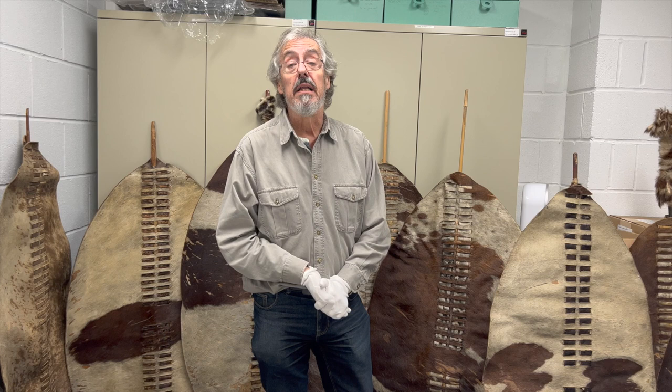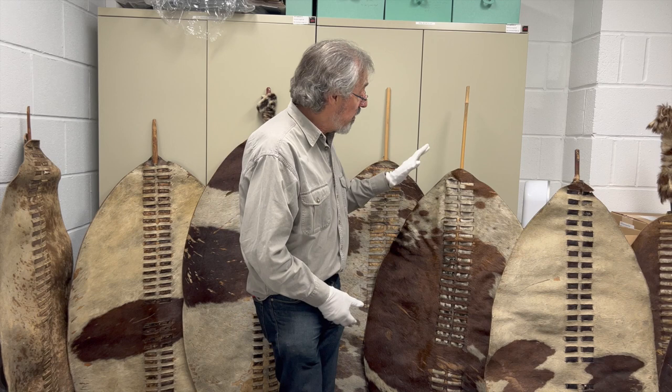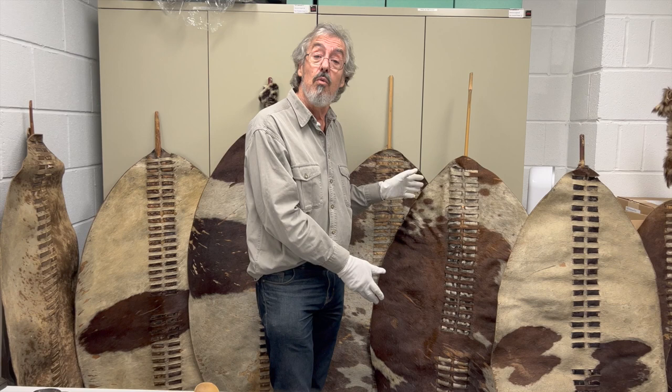A Zulu commander could then look around immediately, even on the battlefield, and think: these guys are more experienced; these guys on the other hand are very young and keen and quick. He can make his deployments accordingly. This type of shield in particular — this very big one, which was the traditional size going back to the days of King Shaka — is called the isiflangu, which means 'to brush aside.' You can see why; it doesn't take a lot of imagination to work out why they called it that.